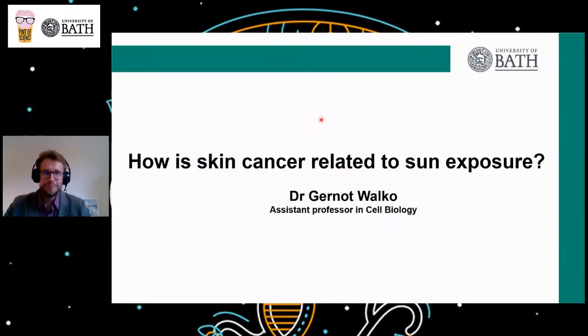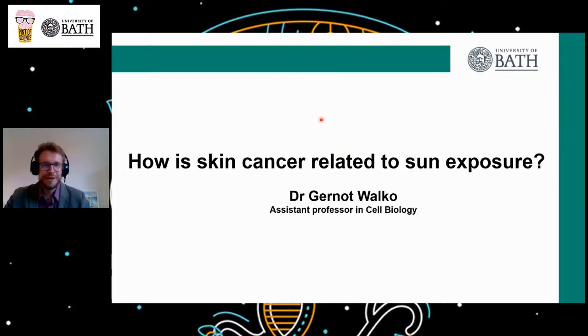So hopefully you're all ready and settled in for a wonderful evening of science. Pop in the comments where you're coming from and we'll have a little look. If you have any questions for our speakers whilst they're giving their talks, please also pop them in the comments. Thank you so much for joining us.